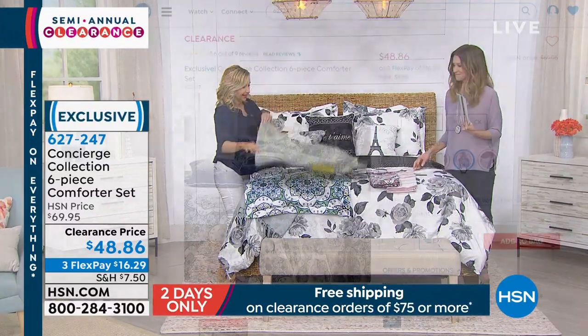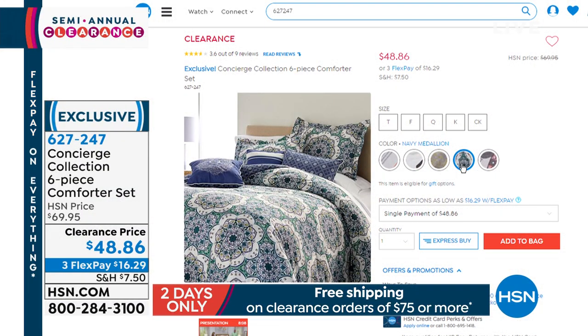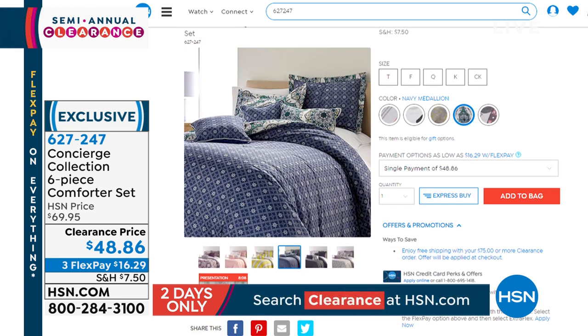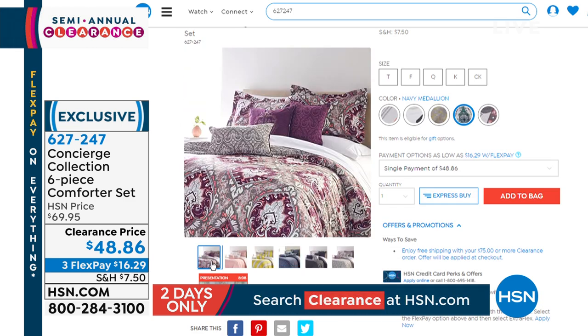This is the gray — look at that gray. So there's the navy medallion, and there's the reverse. Each one of them are so pretty and so unique.